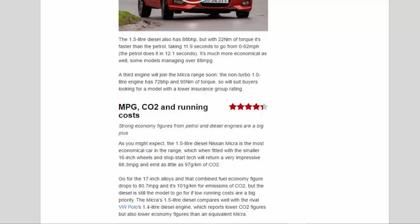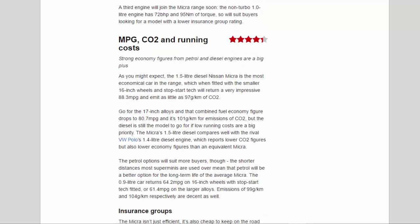MPG, CO2, and running costs: 4.4 stars. Strong economy figures from both petrol and diesel engines are a big plus. The 1.5-litre diesel Micra fitted with 16-inch wheels and stop-start tech returns an impressive 88.3 mpg and emits as little as 97 g/km of CO2. With 17-inch alloys, combined fuel economy drops to 80.7 mpg and 101 g/km. The diesel is still the model to go for if low running costs are a priority.